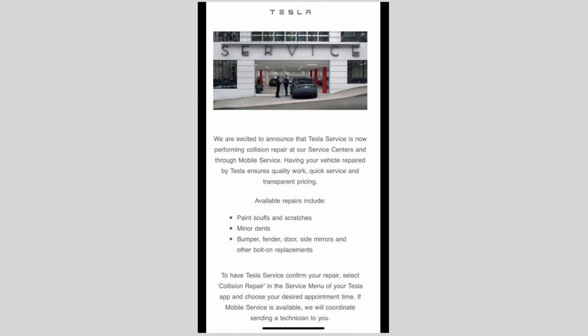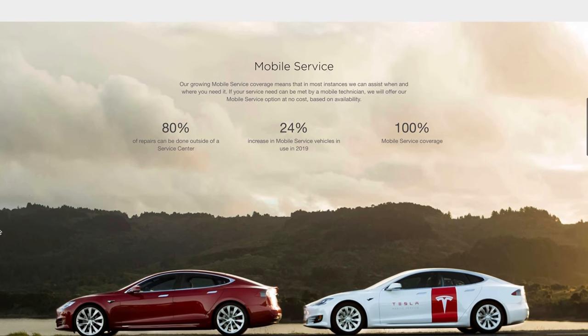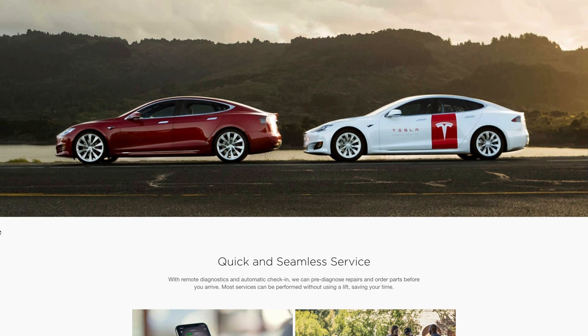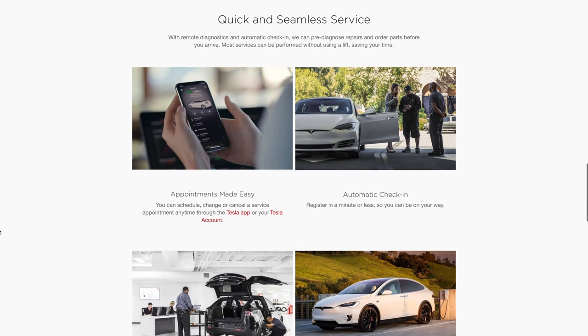Luckily, there has been some recent news from Tesla — they are starting to do collision repairs at Tesla service centers and through their mobile Rangers. If this had already existed when my damage occurred, a mobile Ranger could potentially have brought a painted bumper to my location and replaced it on-site. Hopefully that's the direction things go in the future and it gets better over time.